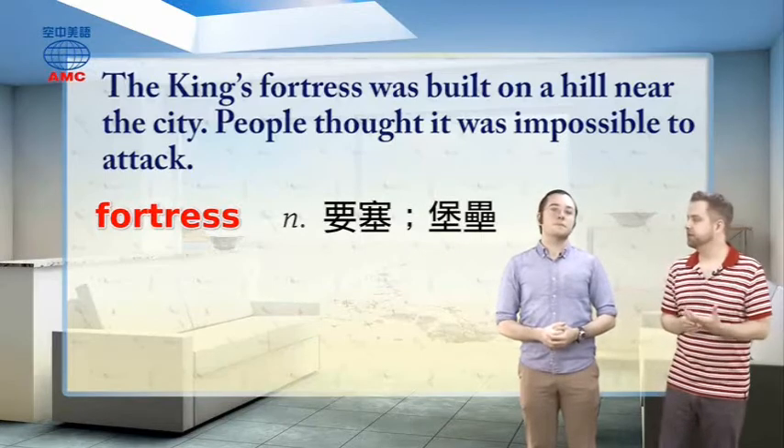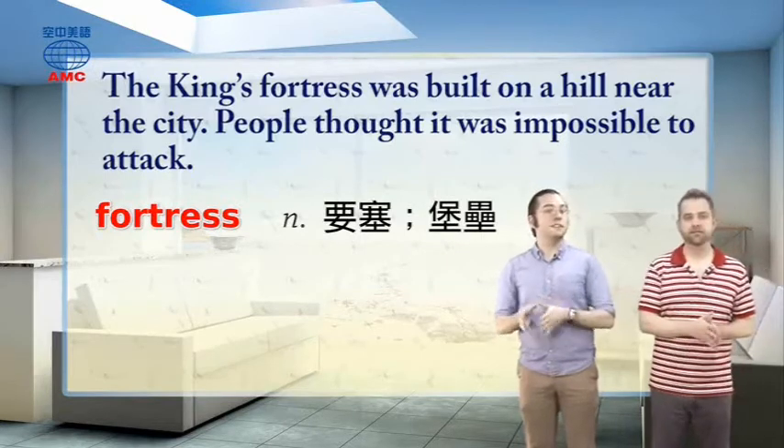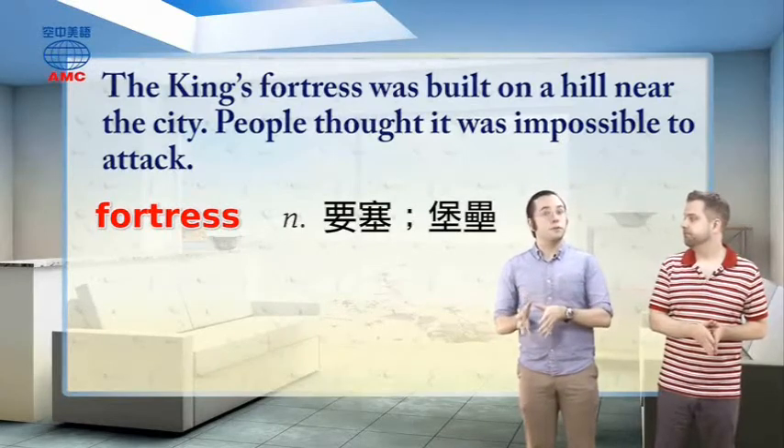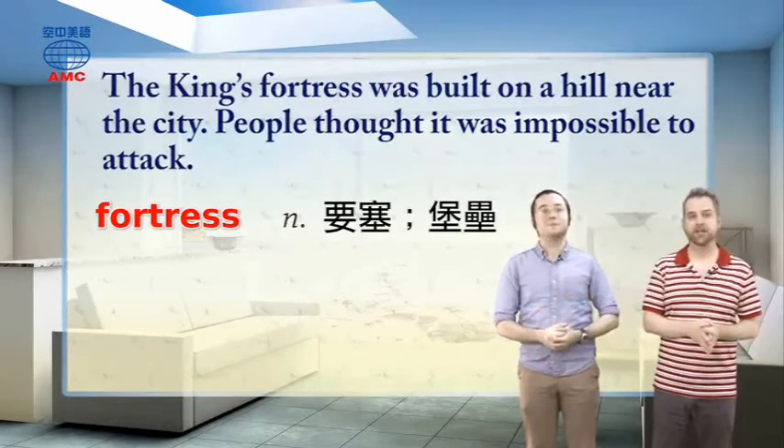So we're thinking something kind of similar to a castle, really. A castle is a kind of fortress. Usually we say castle when it's a fortress where a king or a queen lives.